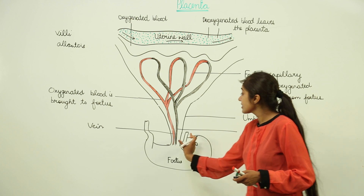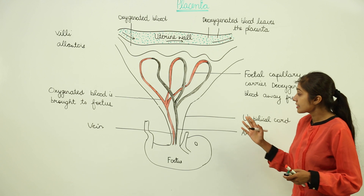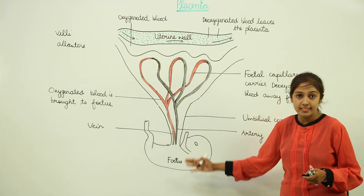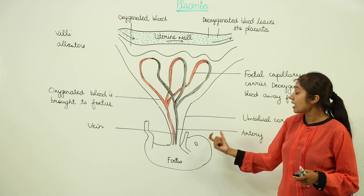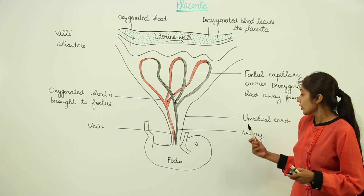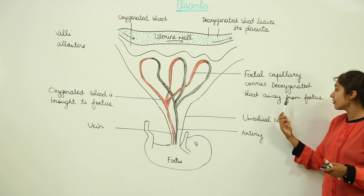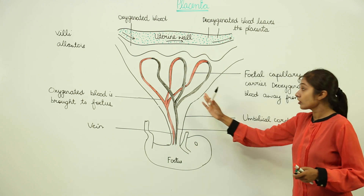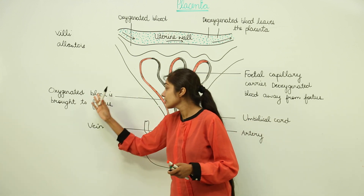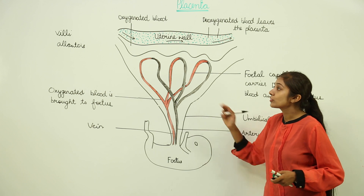This structure here is the umbilical cord, which connects the fetus with the placenta. The umbilical cord contains this network of arteries and veins: the arteries take deoxygenated blood away from the fetus, and the vein brings oxygenated blood to the fetus.